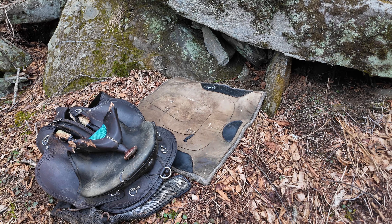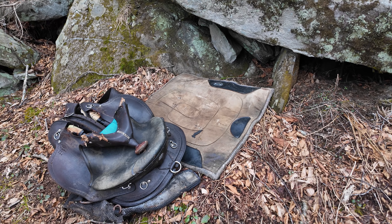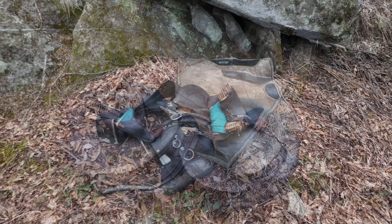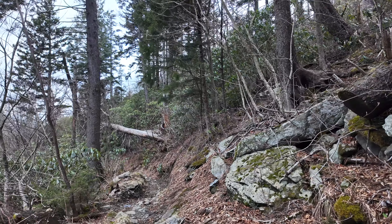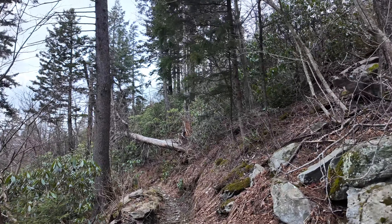As you may have guessed, LeConte Lodge is entirely supplied by llamas that pack the material up the Trillium Gap Trail about three times a week. At first I was surprised, but I guess it's not entirely unexpected. It's a saddle obviously, and a riding blanket. With all the wear and tear they put on it, eventually some of them aren't going to make it to the top — the saddle has seen better days. Continuing on, we are almost to Trillium Gap itself.